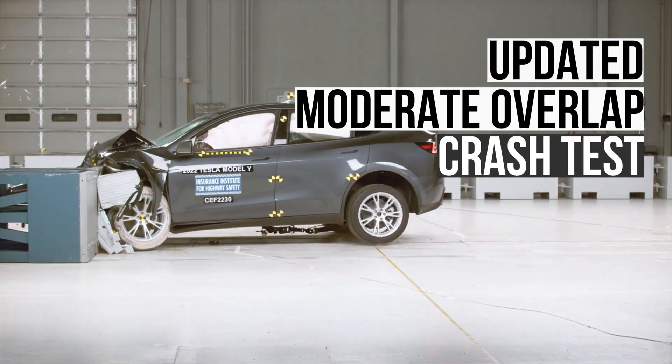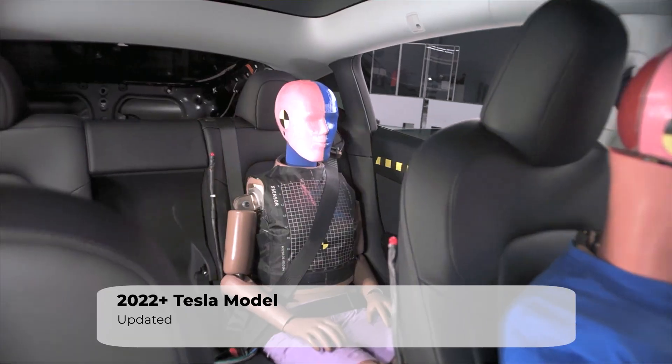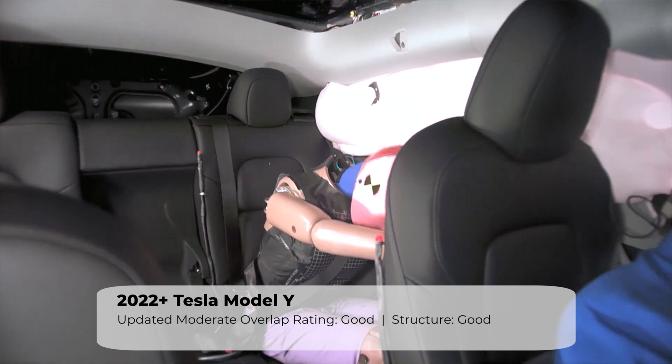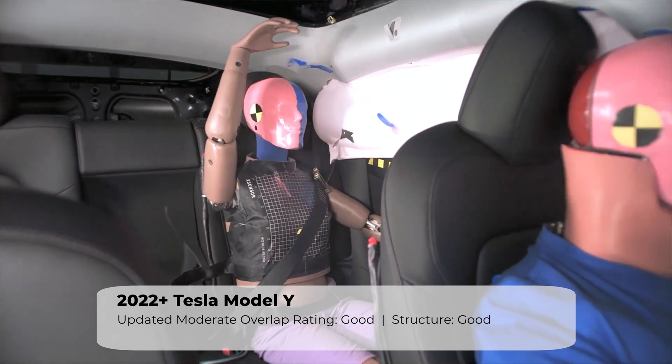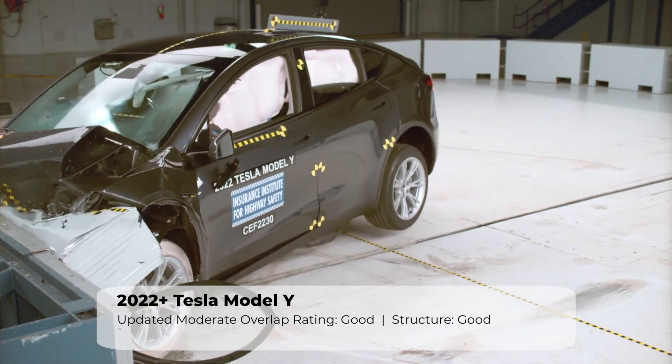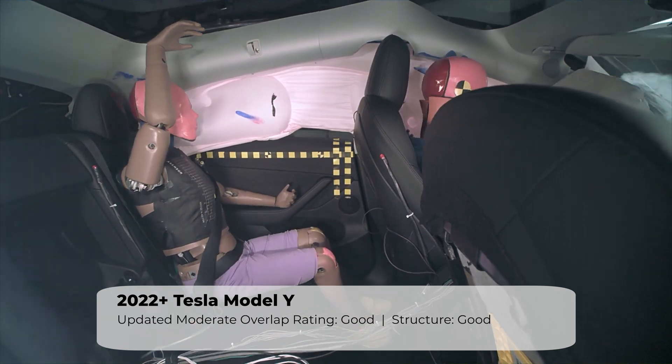This test features a crash test dummy in the rear seat, which is valuable for understanding how rear seat passengers will be protected in a frontal collision. The Tesla aced this test — it did a great job protecting occupants and keeping injury risks low.